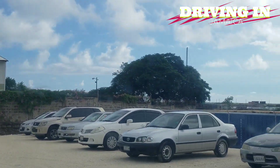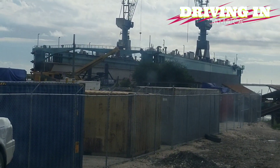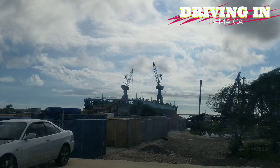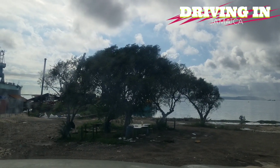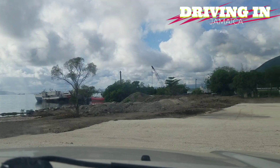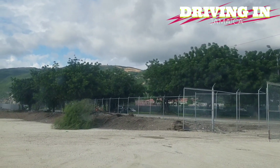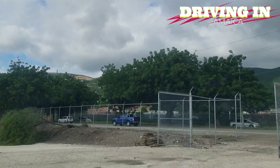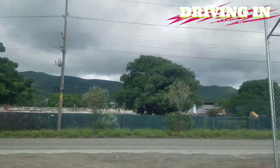I guess this is the best view we're going to get, but we have videos up at the dry dock — drone footage of it — so you can check that out. This is prime real estate right by the Kingston Harbour. This dry dock is going to open up a whole new industry in Jamaica, because they don't have any dry dock now that can lift up those big ships — ships up to 20 tons.